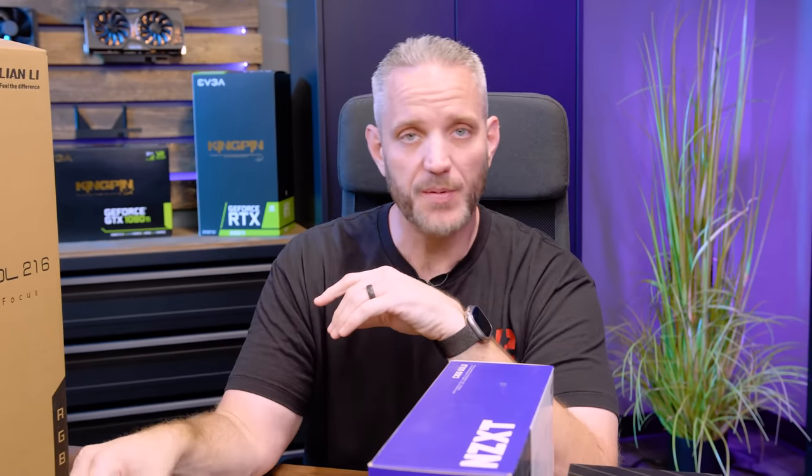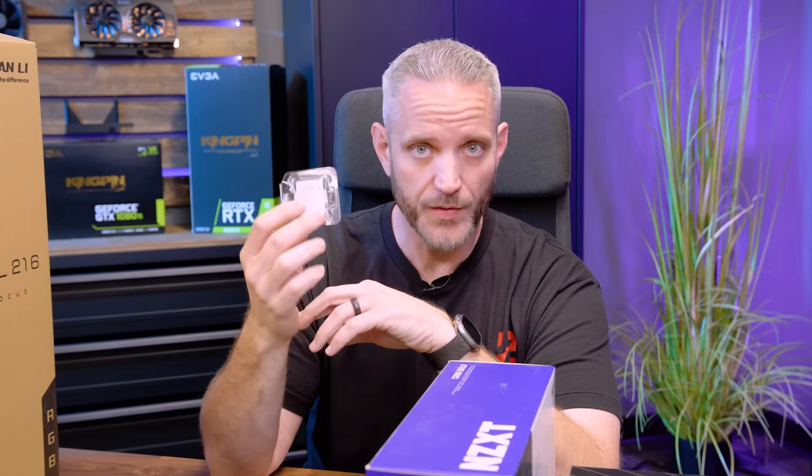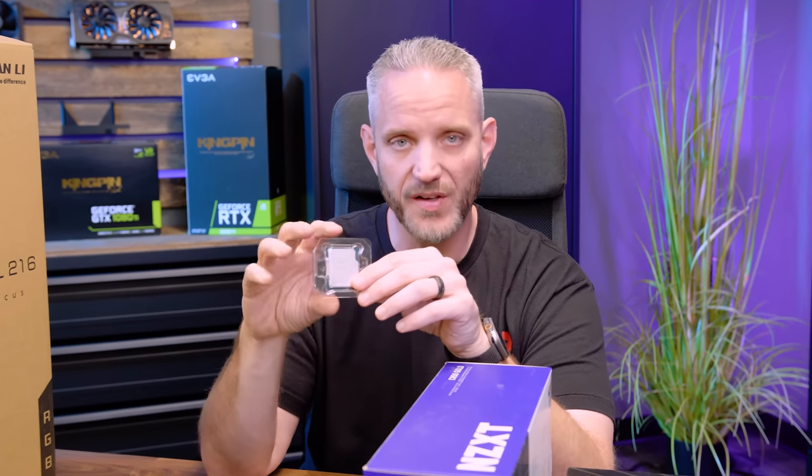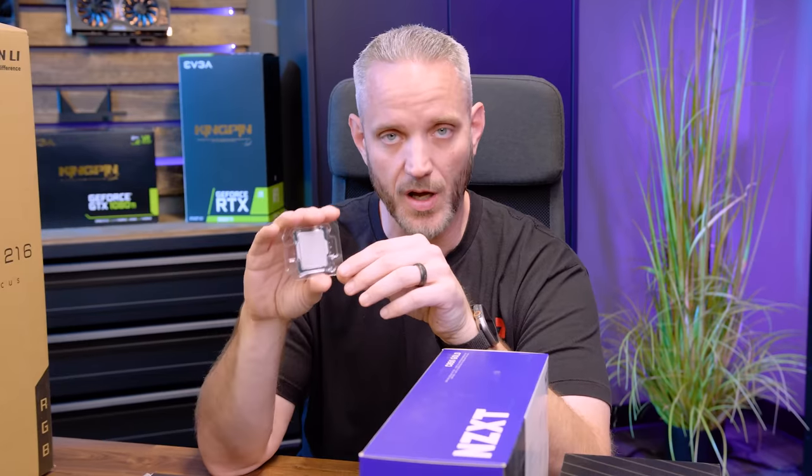Some of you are probably already typing your hate comments: why not the 5800X? The 5800X is an amazing CPU — you're absolutely right. This 12600K has six performance cores and four efficiency cores for a total of 16 threads, and so does the 5800X. At the time of filming, the 5800X comes in at a few dollars more than even the K version. Depending on your workload, you might want to go with the 5800X, and they're right around the same price.